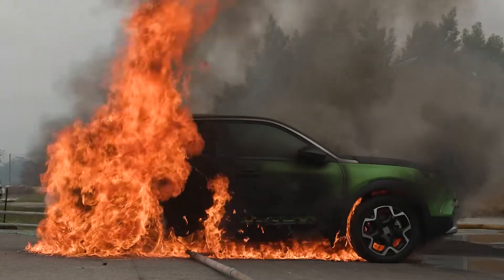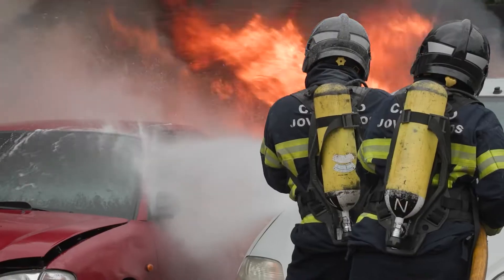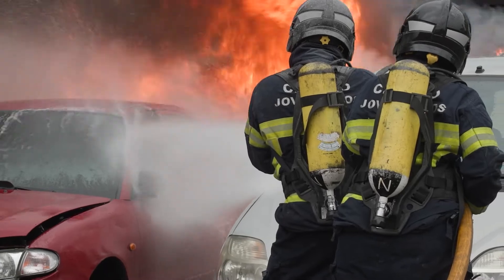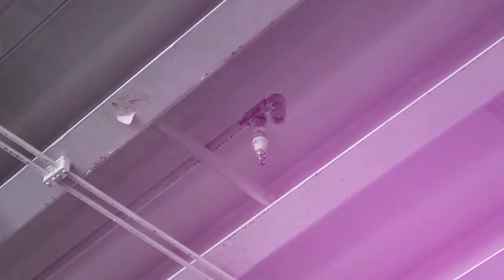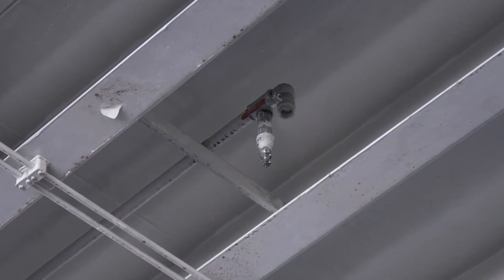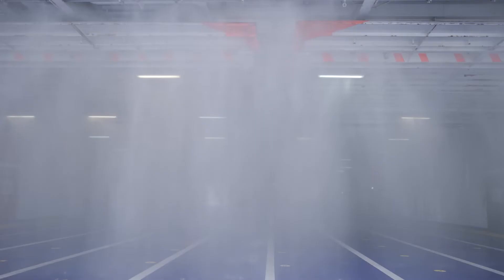Due to the possibility of thermal runaway in a lithium-ion battery, electric cars pose different challenges to firefighters than fossil fuel vehicles. On our ships, the fixed systems are the most important firefighting measures. Drencher systems perform equally well regardless of fuel source.